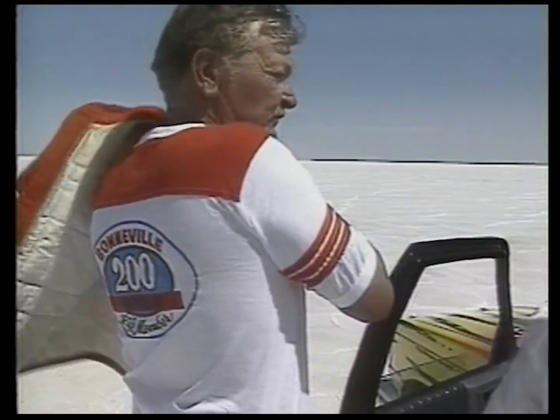Bonneville driver Don Stringfellow, long-time member of the 200-mile-per-hour club, was ready for a win.